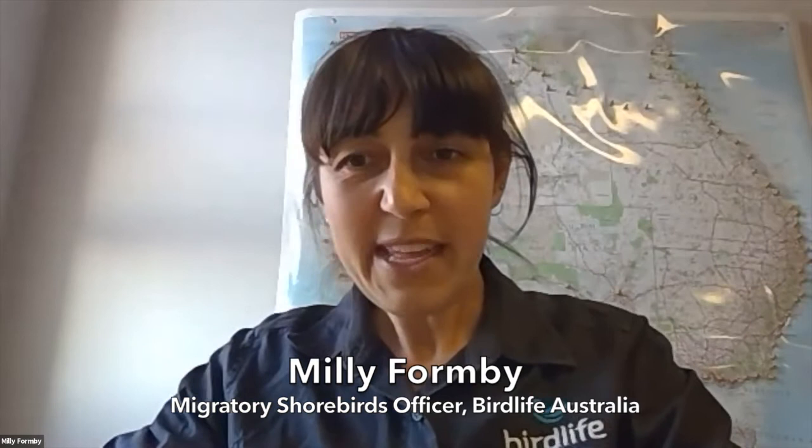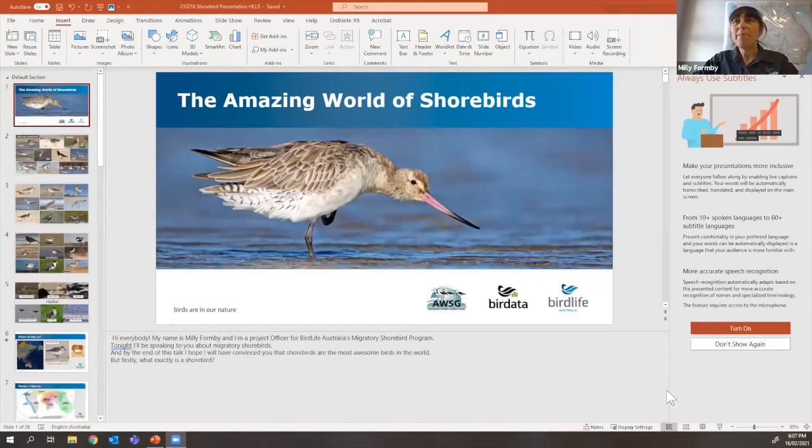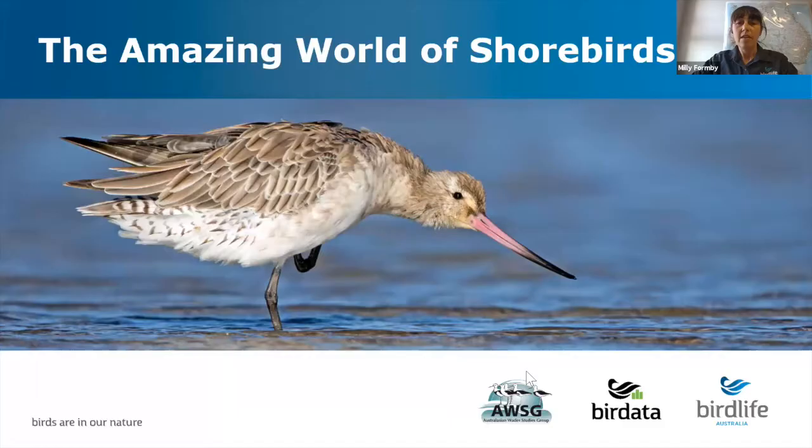Welcome everybody to the webinar. I can see in the attendee list many familiar names, so it's lovely to see everybody here. As Regan mentioned, my name is Millie Formby and I work for BirdLife Australia as a project officer as part of the Migratory Shorebird Program. Tonight I'll be speaking to you about migratory shorebirds, and by the end of the talk I hope I will have convinced you that shorebirds are the most awesome birds in the world - not biased or anything.